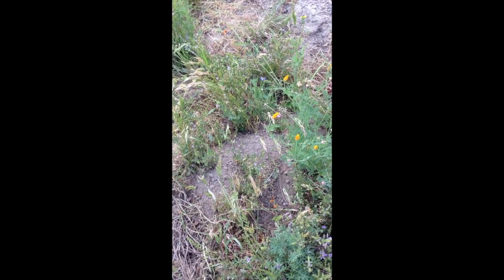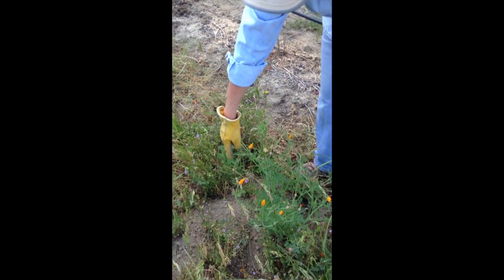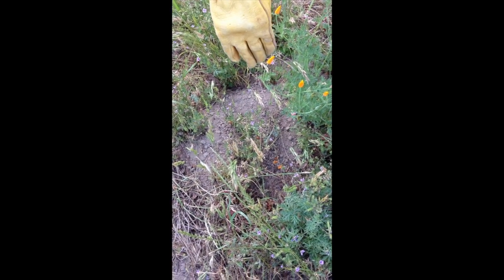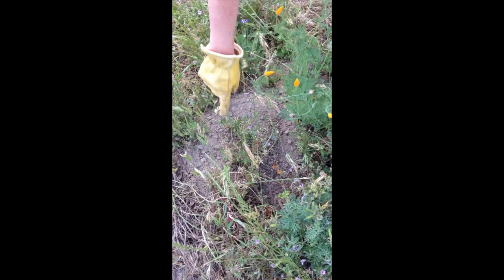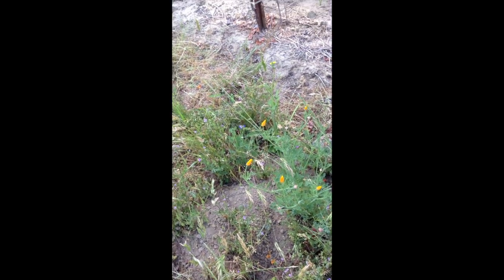This is a really good example because they're kind of horseshoe-shaped. You can see where the gopher actually went in and threw the dirt out behind him. That's kind of what you're looking for — a horseshoe shape like that.